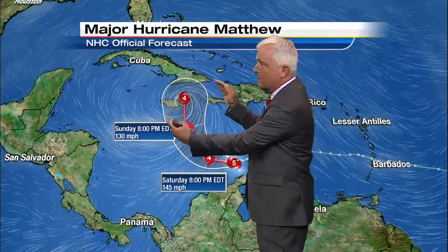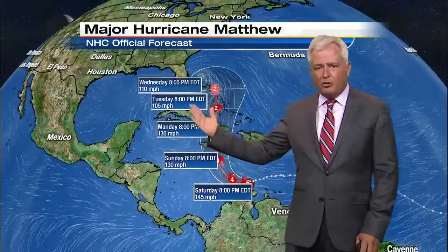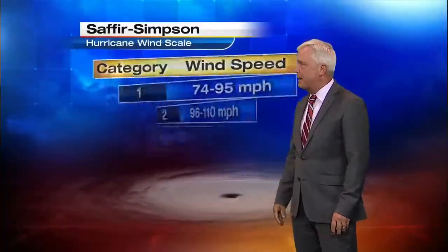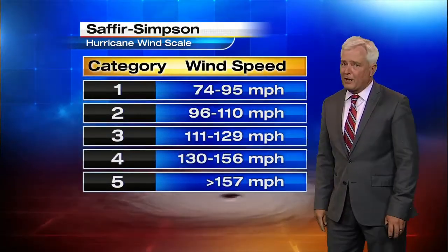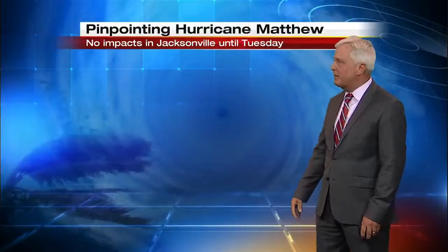As it weakens from a Category 5 down to a Category 4, it's going to get bigger. The forecast models show this storm transforming from a very tiny pinhole storm to a very large hurricane just to the east of Miami or in the Bahamas. Category 5 winds are again over 157 miles an hour.